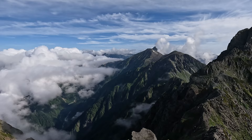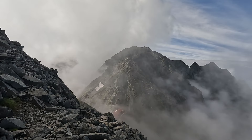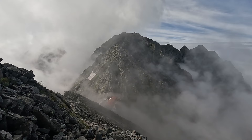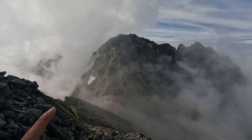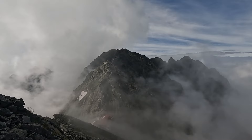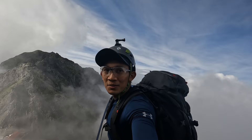I did it, guys! That's Okuhotaka, the third highest mountain in Japan. So big. I'm almost there, but first I need to climb up this one and then go down.